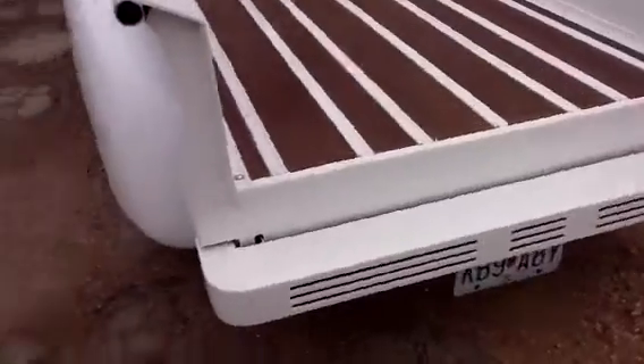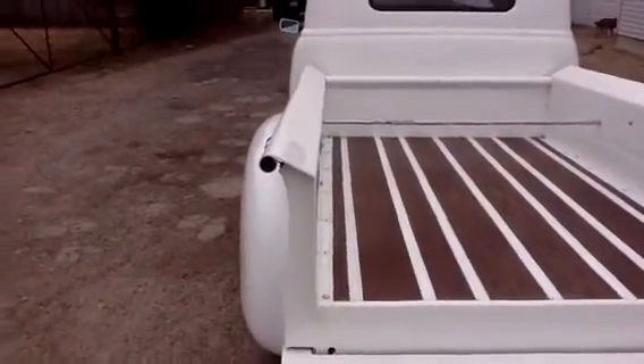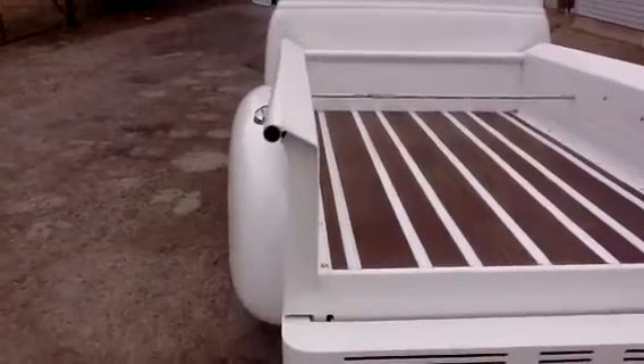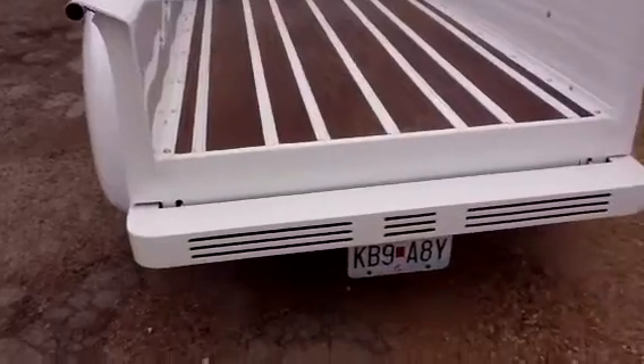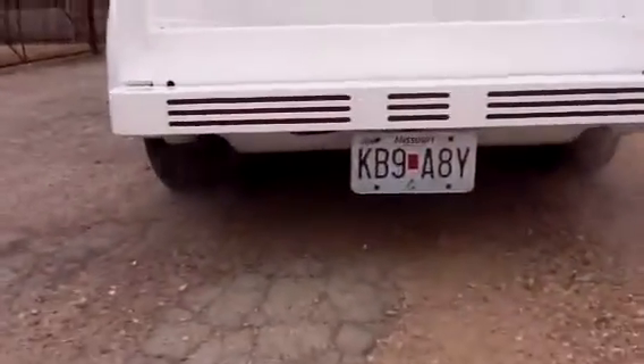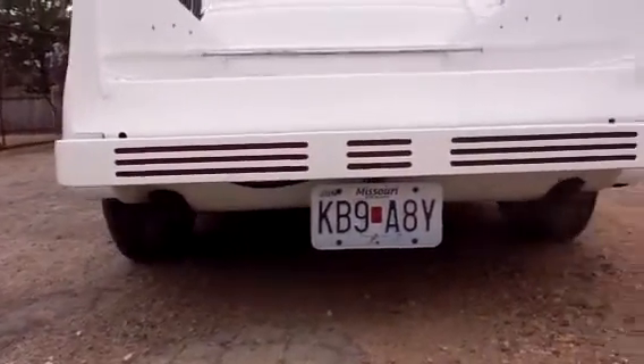Rear of the truck on the bed rails has running lights on the frame rails. Tail lights, turn signals, and brake lights are all molded into the rear bumper roll pan. Not sure if you can see real well.